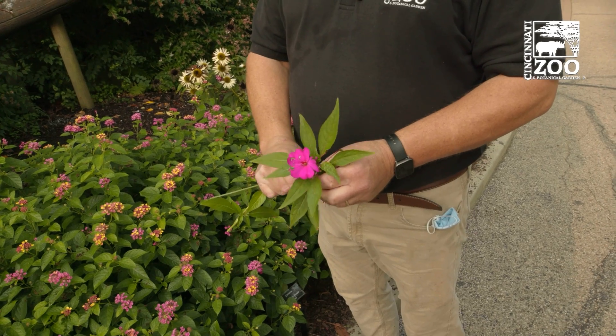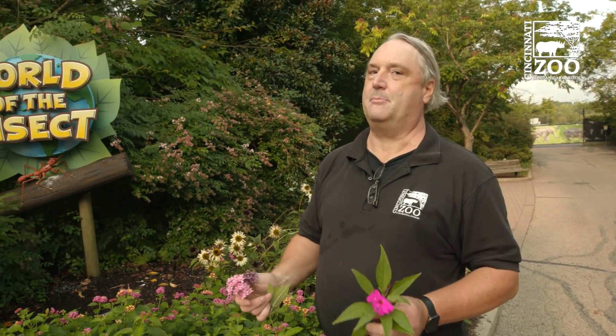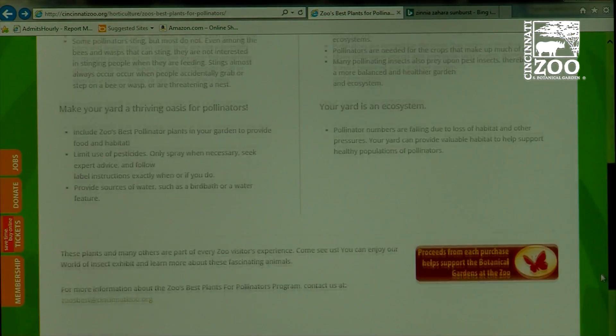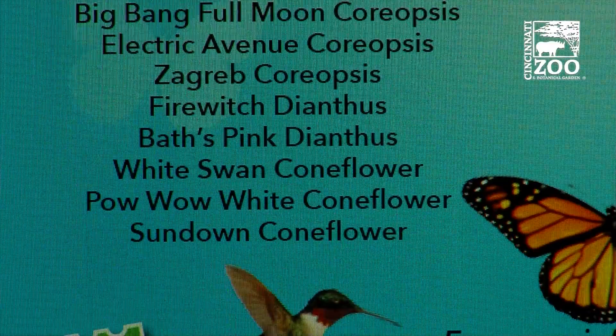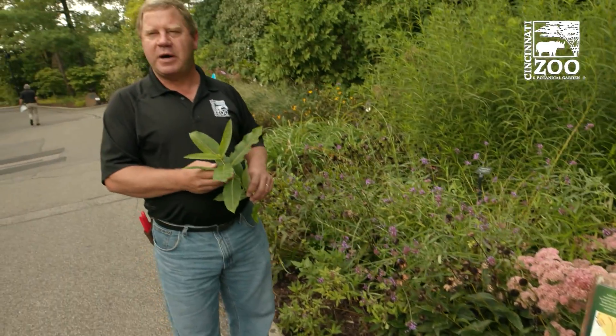Some annuals are not as good as others — here we have Impatiens, which gets some pollinator visitation but not that much. Go to our website and look at our list of best plants for pollinators — the annuals you'd use in containers or in your garden to provide nectar and pollen for our pollinator friends all season long. Now let's talk specifically about monarchs.